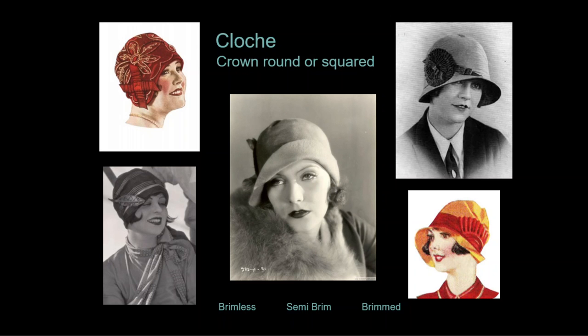The newest hat is the cloche, and it will become the signature hat from this era. It features a rounded crown that fits tightly over the whole head, sitting just above the eyes or even shading the eyes. This is a popular style for women with short hair because the hat can sit closely to the head.